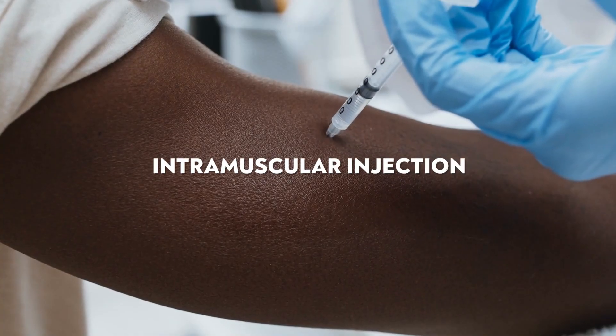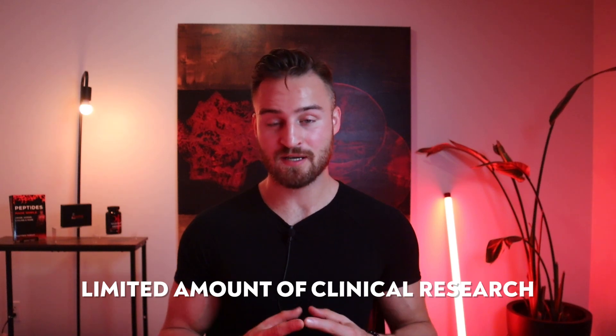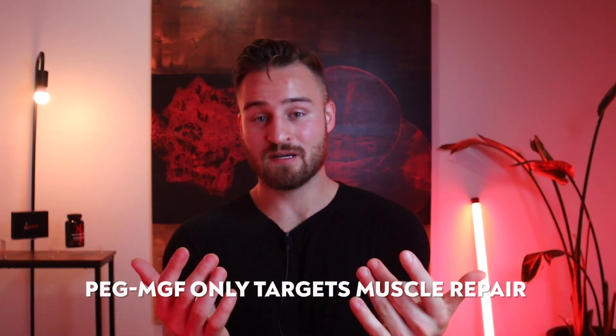What are the cons? The first con is that some theorize you need intramuscular injection to get the most out of it, which can be a big turnoff because it requires more skill than a sub-Q injection. Another con is that it's a fairly new peptide, so there's still a lot of research to be done and many unknowns. A third con is that it only targets muscle repair, whereas growth hormone peptides offer a broader range of benefits including anti-aging and longevity.